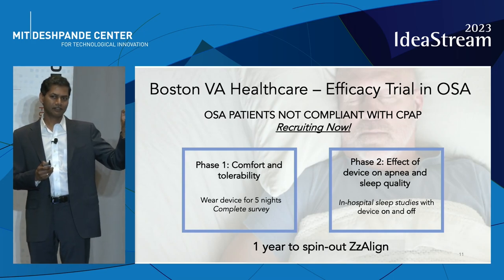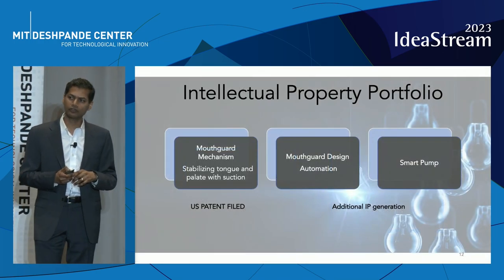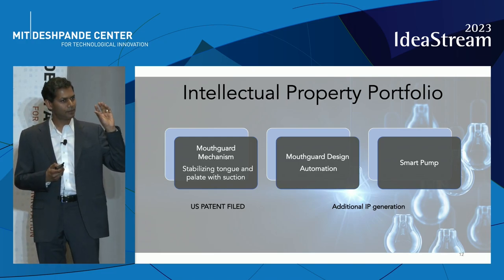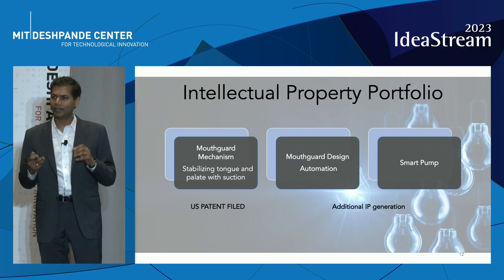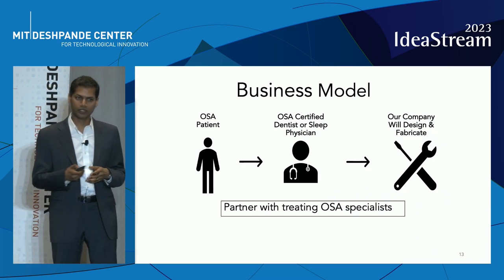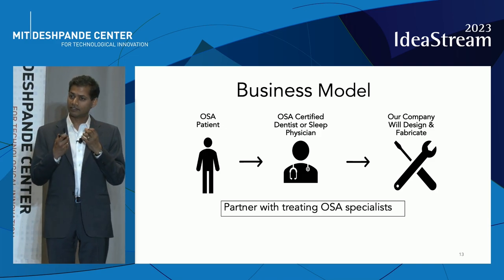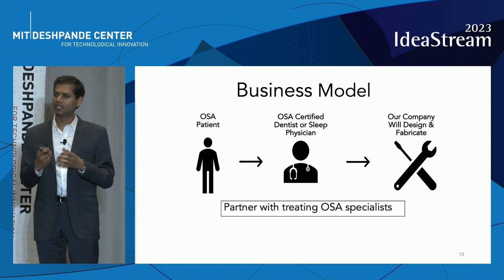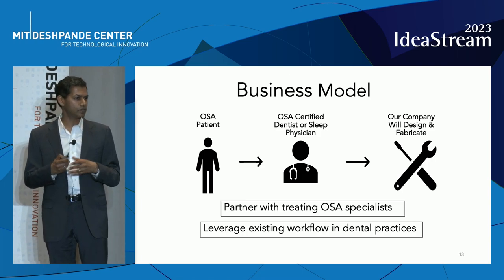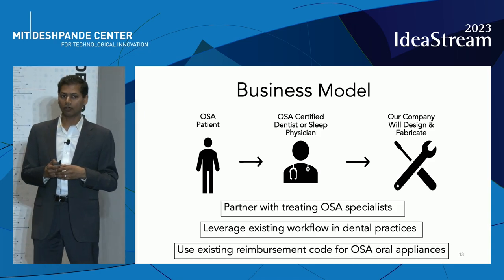In addition to all of these efforts, we're building our business case with a plan to spin out a company in one year. We've developed an intellectual property portfolio that includes the mouth guard mechanism, the smart pump, and how we automate the design process. Our business model is to partner with treating OSA physicians, especially dentists, who perform an intraoral scan and give us that data so we can fabricate a device for a patient. This leverages existing workflows in dental offices and an existing reimbursement code available for OSA oral appliances.